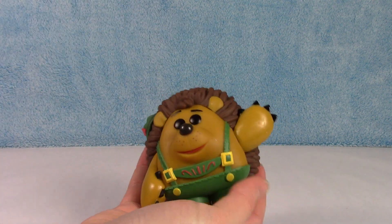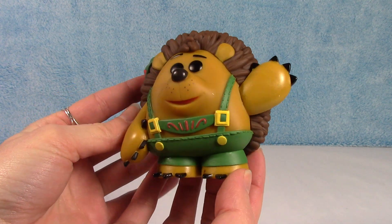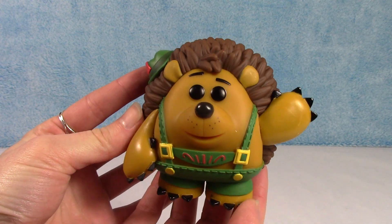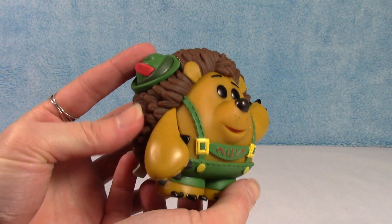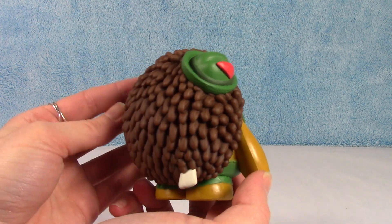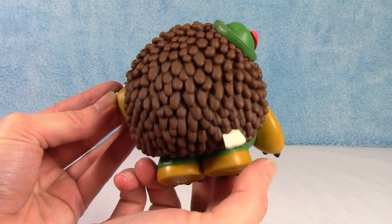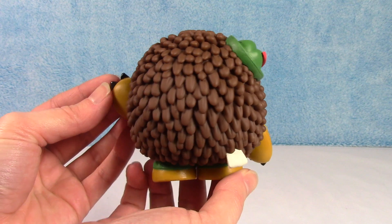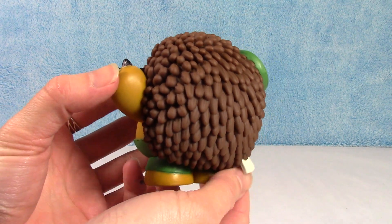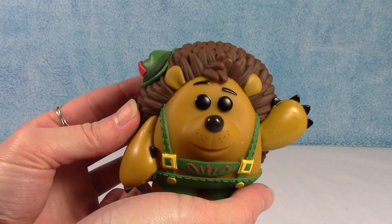And here he is — he is so cute. He's little. I mean, he's a short figure, as you can imagine. I love the detail in him. He looks awesome. Even his hat — so cute. All the detail, even in the back. I mean, you can never catch all this detail in the box, so that's why we take them out, so we can see the whole thing. Super, super cute.